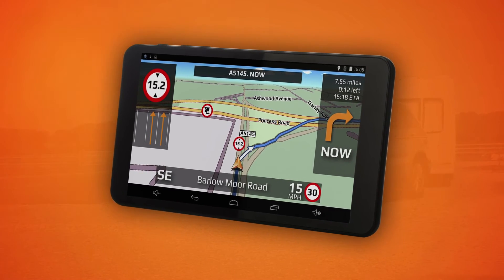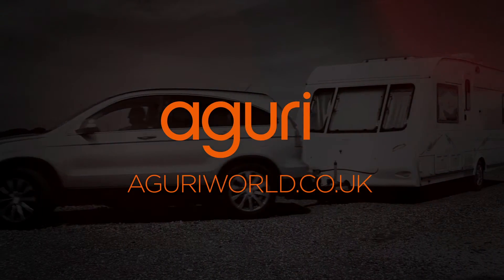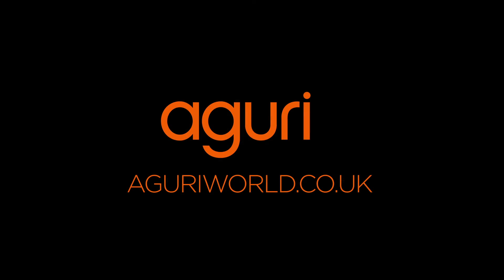Aguri Motorhome & Caravan RV700DVR, your passport to a trouble-free journey.